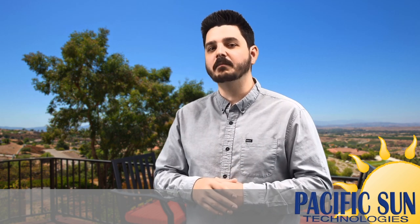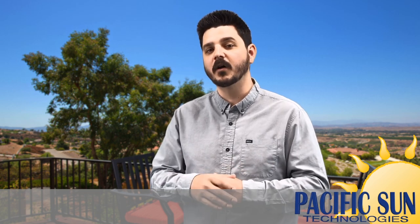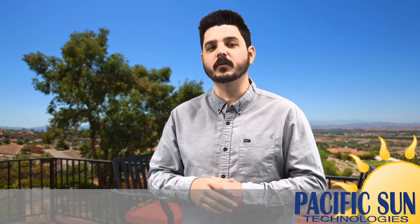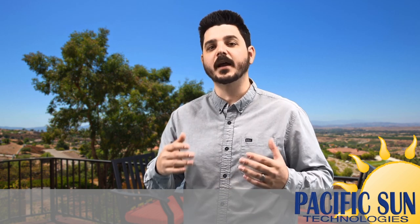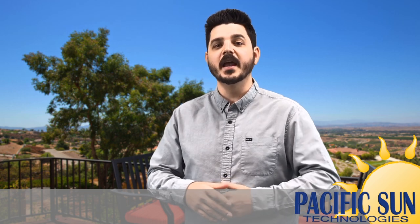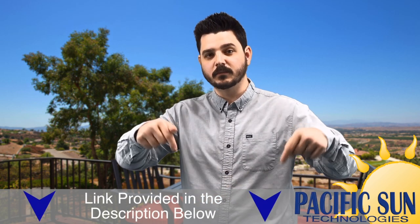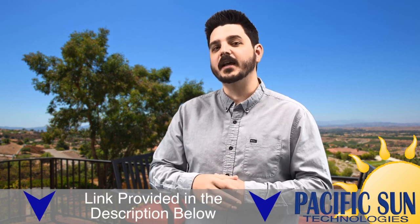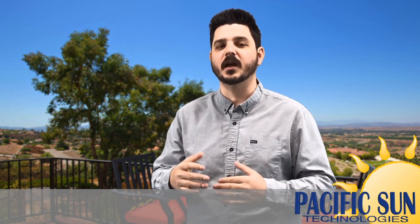While time of use plans can benefit some customers, many consumer advocates like myself warn it can raise rates for many others. Southern California Edison has rolled out six different types of time of use rate structures, each with their own purpose. I have provided a link in the description below so you can visit SCE's website to compare the rate structure when you are switched to time of use.